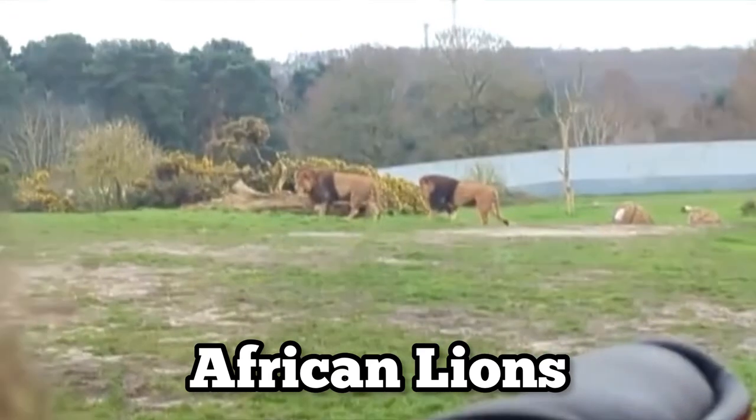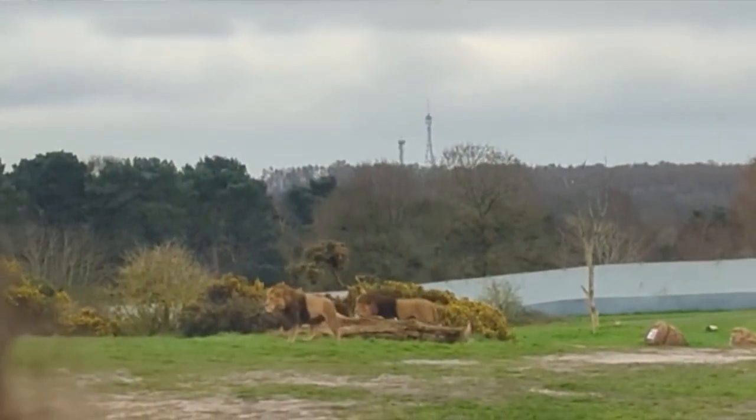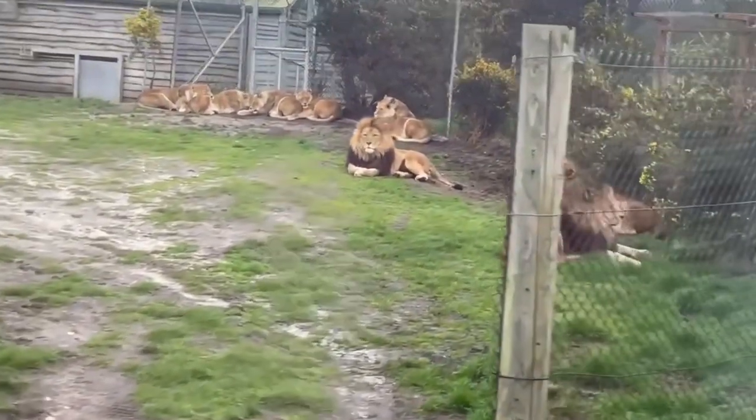After those we then went into the African lion area. There were two male lions in the middle at first which we didn't have a great view of, but they did walk over to the corner where we got a good view of them on our side, along with the whole group of females as well.